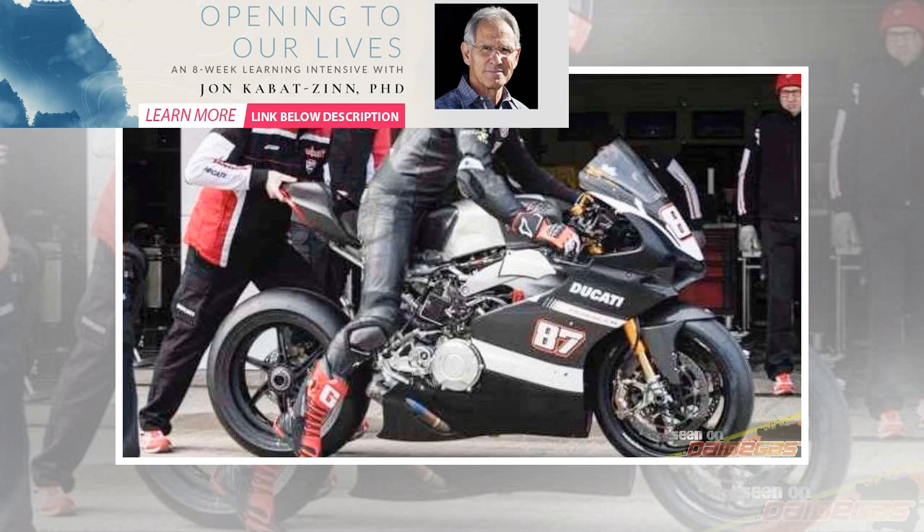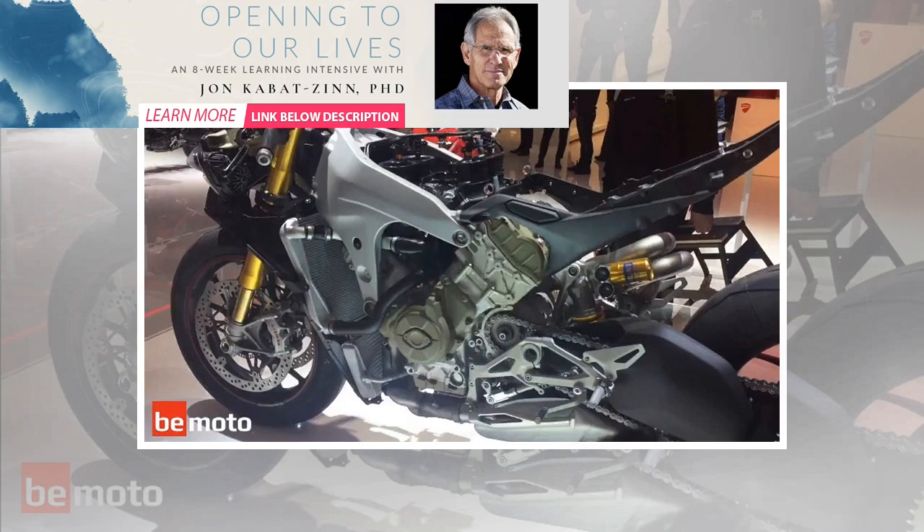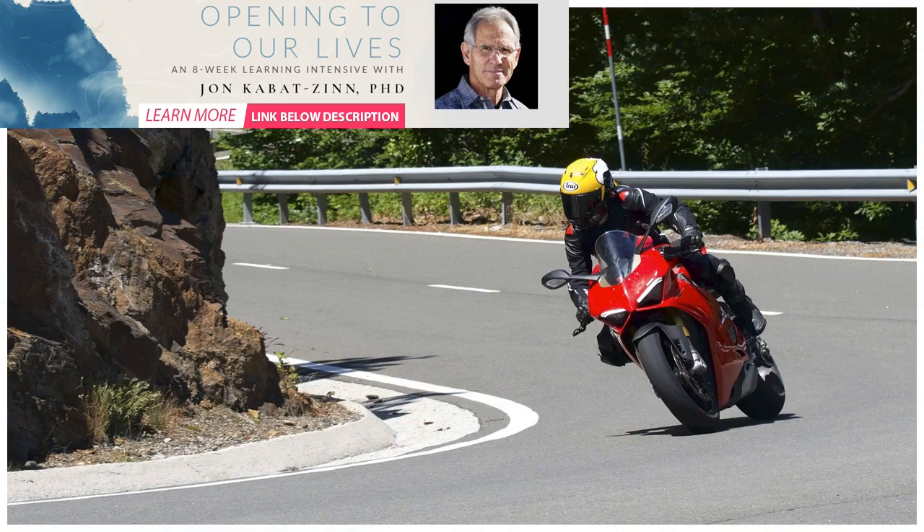In road mode it's so supple that you'd almost think you were riding an upright naked bike. Once you've found your favorite fast roads, firming it up into sport mode is only a few menu options away, and if it's still not quite to your liking, an intuitive graphical display allows you to quickly adjust its behavior without having to reach for a set of spanners or understand terms like preload or rebound. It's surprisingly comfy for a superbike.